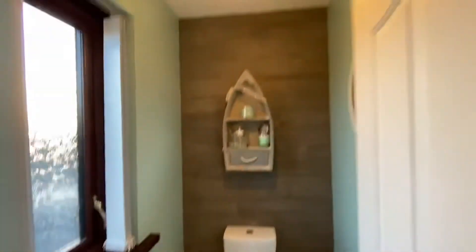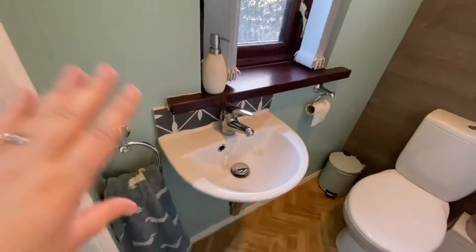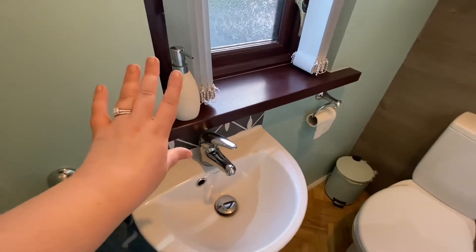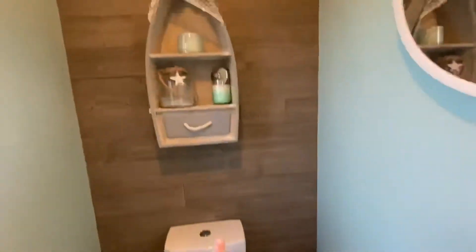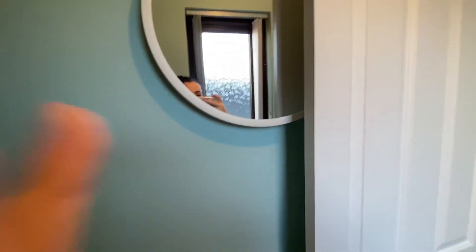We have just this lampshade up here, a Joules towel, and the sink is the same. Probably all the accessories are from the Range and Home Bargains. The toilet's the same, and all the nautical theme stuff is from the Range. Then we have this mirror from Dunelm — it's like a porthole mirror and it's super cute.